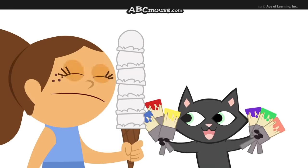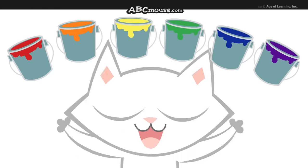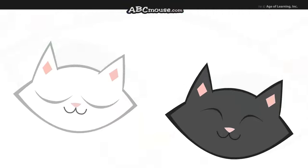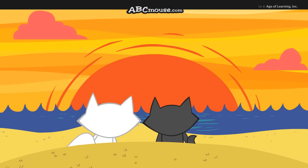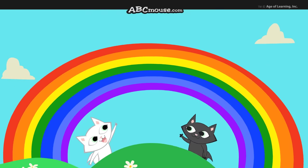Colors make everything beautiful. Colors bring joy to our eyes — colors of flowers, of leaves in the fall, a sunset, a rainbow, and beautiful blue skies.